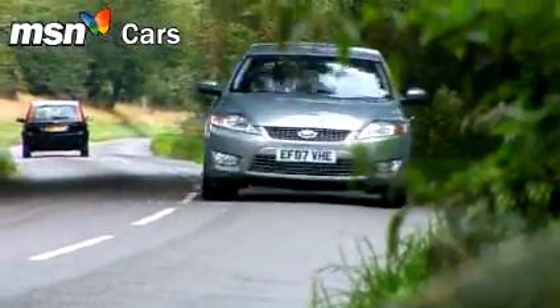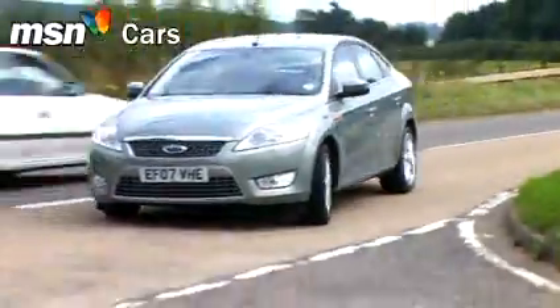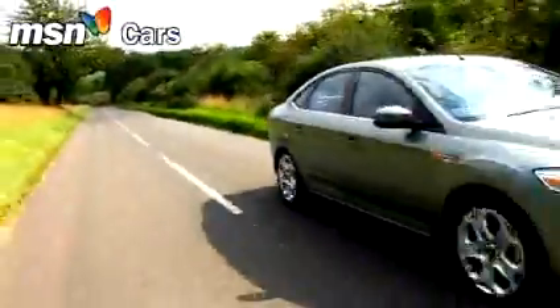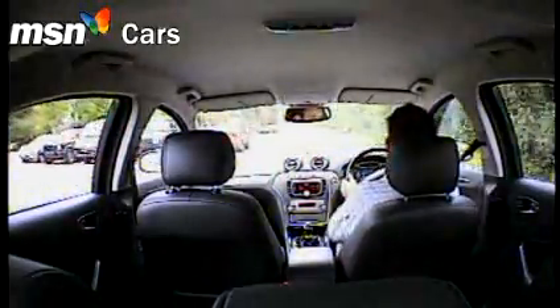The 0-60 time of 7.5 seconds is only half the story. This Mondeo achieves it almost effortlessly and with much refinement. The steering and handling is up there with prestige competition too. Despite its size, it's easy to place in the corner, and on these massive 18-inch rims, there's more grip than you know what to do with. Above all, the Mondeo in this guise is fun to drive.